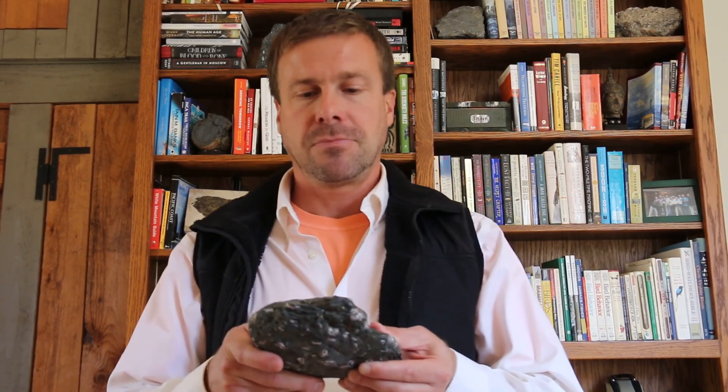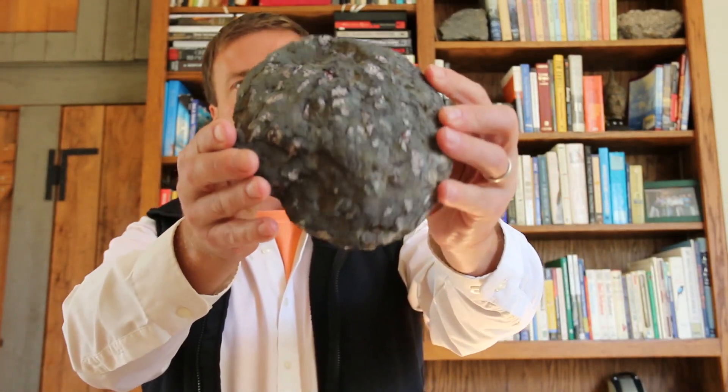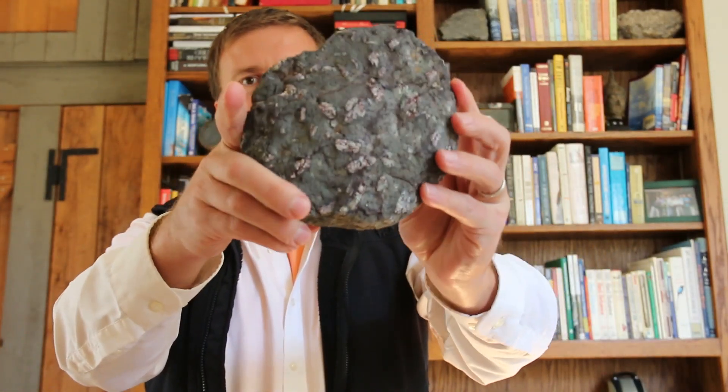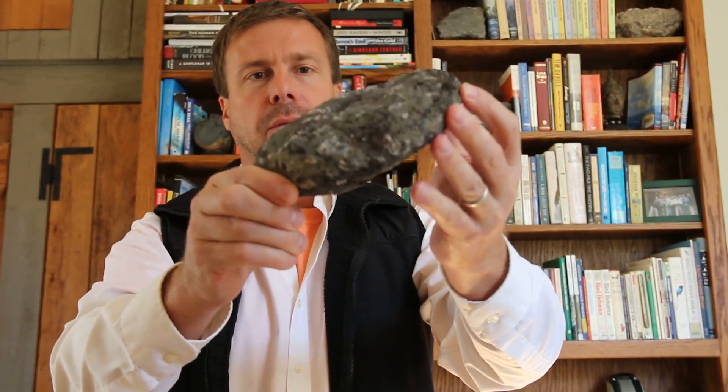Hi, everybody. Callan Bentley here to give you the answer to the challenge that I posted on Twitter the other day. I showed you a picture of this rock and asked you to evaluate its various characteristics and tell me its geologic history in some number of steps. I suggested that six would be a nice number of chapters in the autobiography of this particular sample.